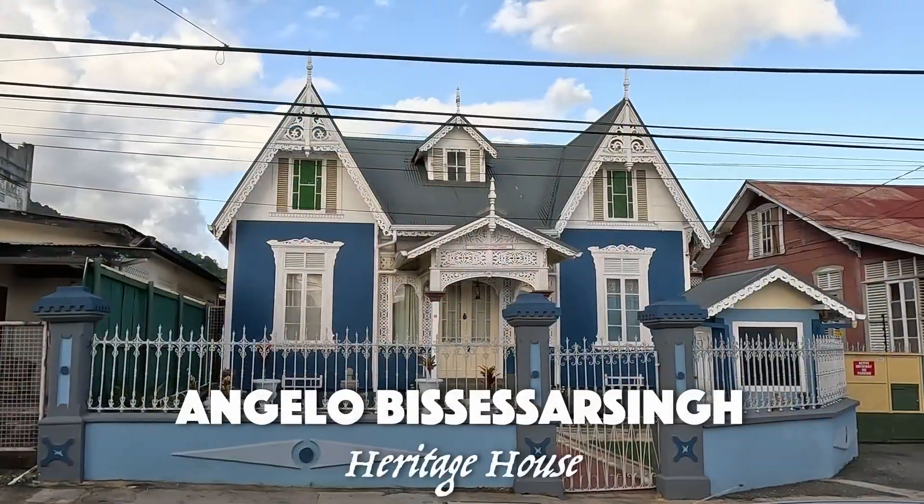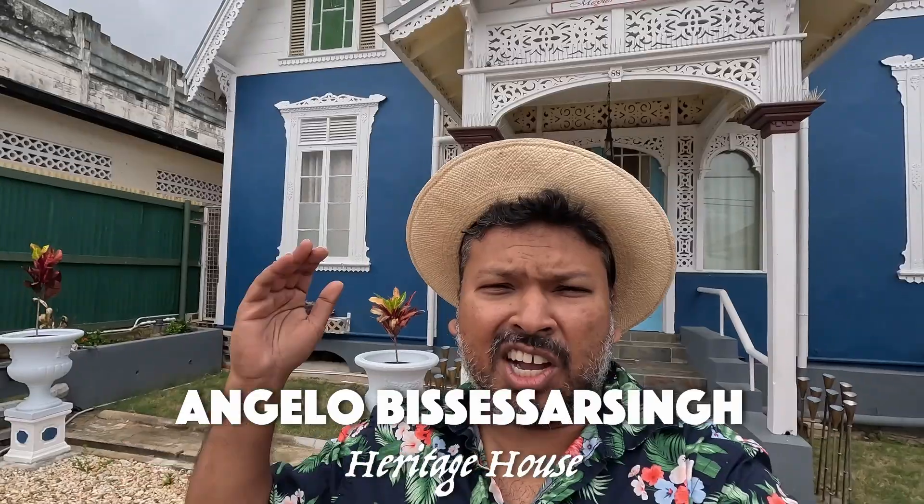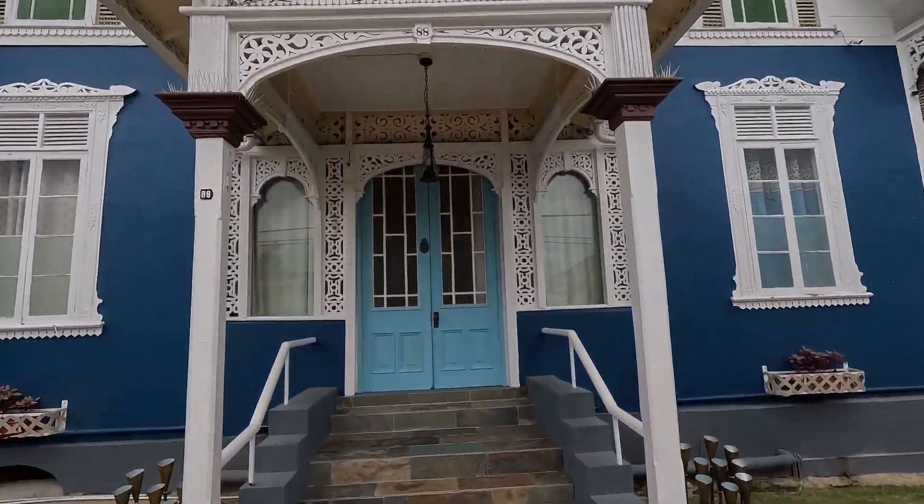Behind me is the Angelo Bessessor Singh Heritage House and Museum. We are going to take a tour and also have a little afternoon tea. So let's go. Trinbago Vibes.